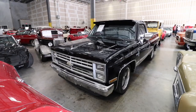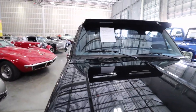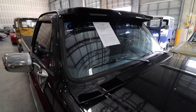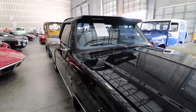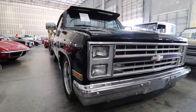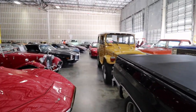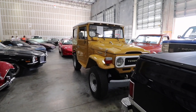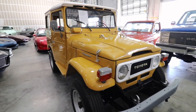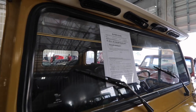Over here we have a Chevy square body — looks like a 1987. Yeah, 1987 Chevy square body. These keep going more and more in value. There's also another Toyota Land Cruiser — this one is mustard-colored and also for sale, though I don't see the price. We'll get back to you guys on this one — it's a 1961.